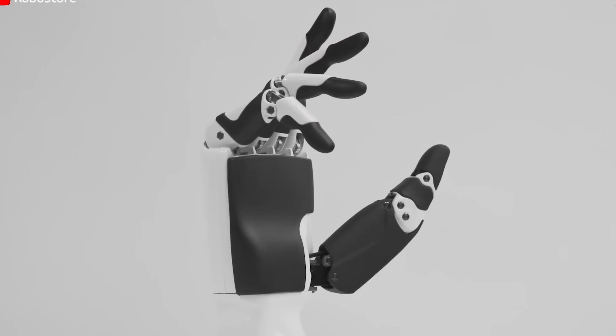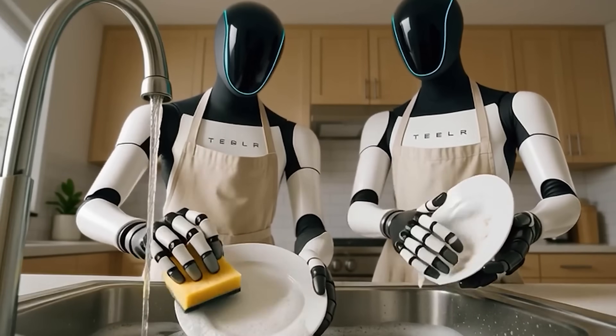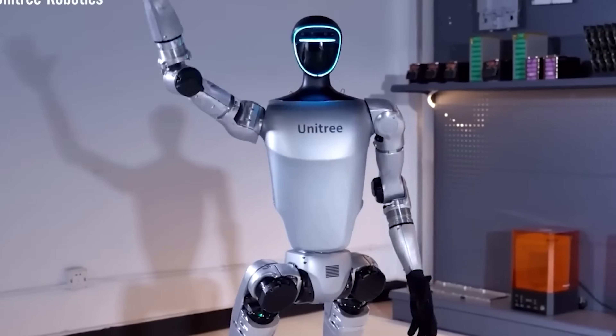Still, some critics argue that Optimus Gen 3 may be more about hype than substance, doubting whether it will provide practical benefits in real-world scenarios. So the big question remains: can Tesla really build a robot that's both high-performing and affordable?